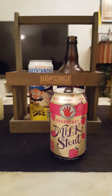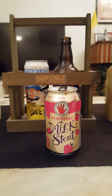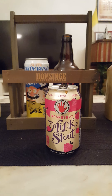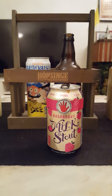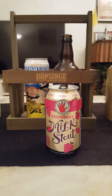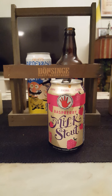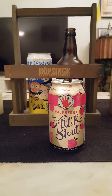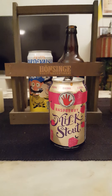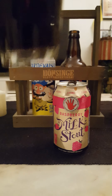Looks very very nice — very very dark brew indeed, looks the part. On the aroma, you can definitely get those raspberries in there. Oh my goodness, that smells very very nice. A little bit of roasted coffee in there, yeah, very nice dark malt. Foremost raspberries, but then you get a little bit of coffee and a little bit of dark malt.